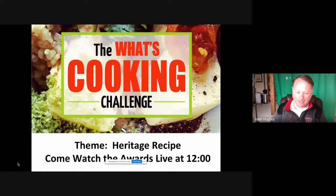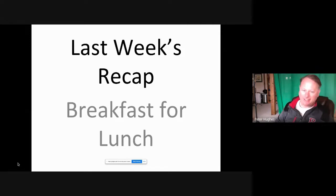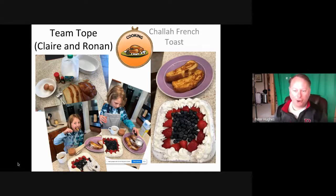The What's Cooking Challenge for today was Heritage Recipe Day, which is fantastic. Last week's recap — we're going to first look at what we did last week. We had Team Taupe; they did a French toast and it was so amazing, they got the most patriotic award last week.